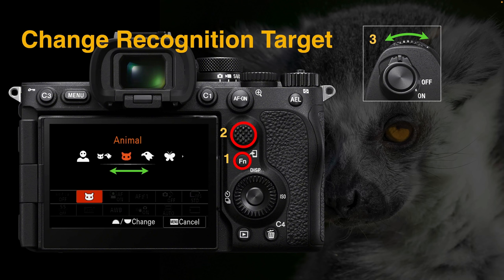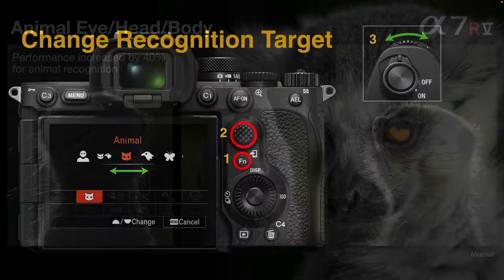It's actually quite quick to change the recognition target. We find recognition targets in the FN menu — no need to deep dive into main menus. Press the FN button with the camera's finder at your eye, use the multi-selector or joystick to highlight the recognition target without depressing it, then simply turn the front dial to cycle between different recognition targets. It should only take a second or two to move from human to animal, bird, insect, or planes, trains, and automobiles.